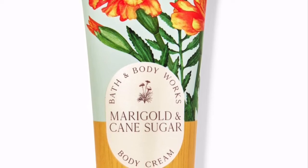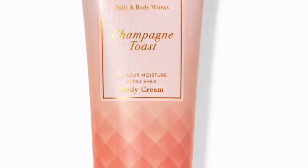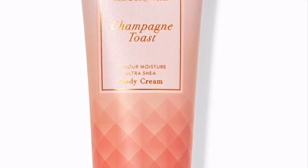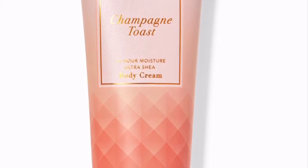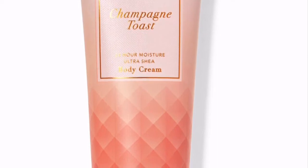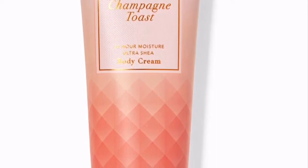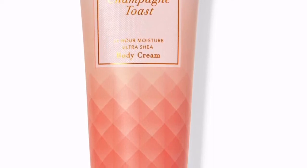Next is Champagne Toast — everyone loves Champagne Toast whether it's in body care or home fragrance. It's an absolute must-have, it's been around for some time and it will continue to be. It's so good, so loud, so wonderful. The fragrance notes include bubbly champagne, sparkling pear, and juicy tangerine — the juicy tangerine is definitely the dominant note.